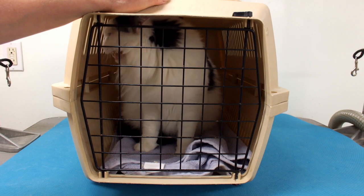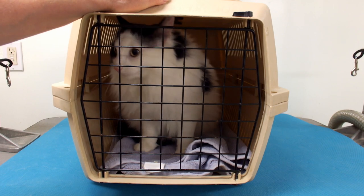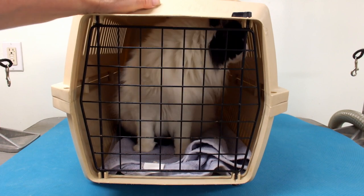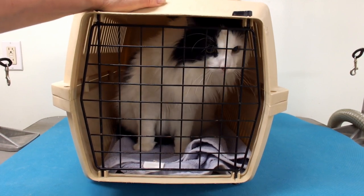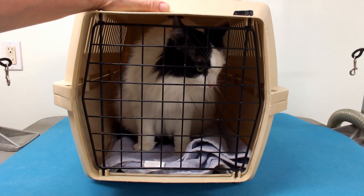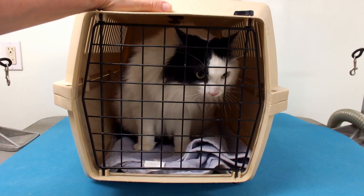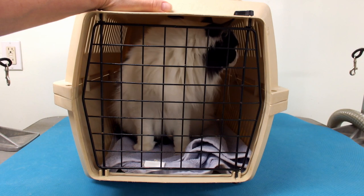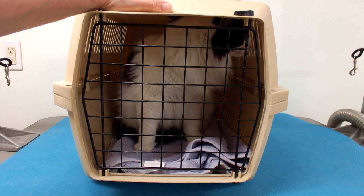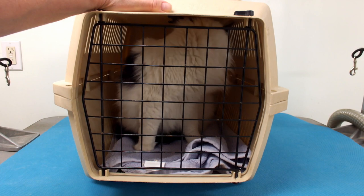Meow meow. You look like a nice kitty. Hello everybody. Today I'm going to be grooming this cat. I've never groomed him before. It's my first time and I'm just going to go through the process. I don't know how the cat's going to be — if it's going to be good or struggling. I don't know. So I thought I would share it with everyone.